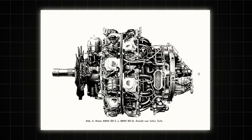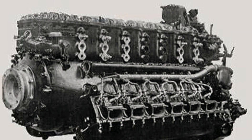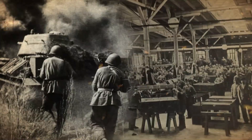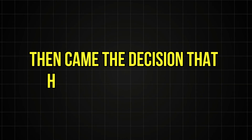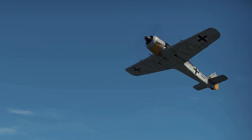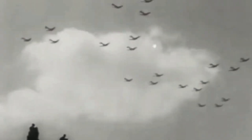But behind the BMW 801's success lay a scandal that nearly crippled the Luftwaffe. In late 1942, the competing Jumo 222 engine had achieved something remarkable — 2,500 horsepower from a package barely larger than the 801, with fuel consumption 30% lower and none of the chronic overheating issues. Test pilots raved about its performance and engineers declared it ready for mass production. Then came the decision that historians still debate: the Reich Air Ministry cancelled the Jumo 222 program entirely, ordering all resources diverted to BMW 801 production. The official reason was product simplification, but many historians suspect deeper factors — industrial politics, existing production contracts, and the perceived risk of switching to an unproven design during wartime.